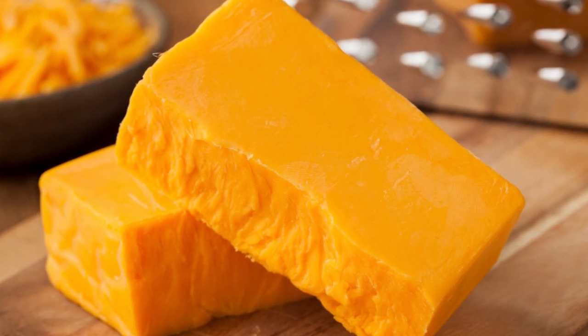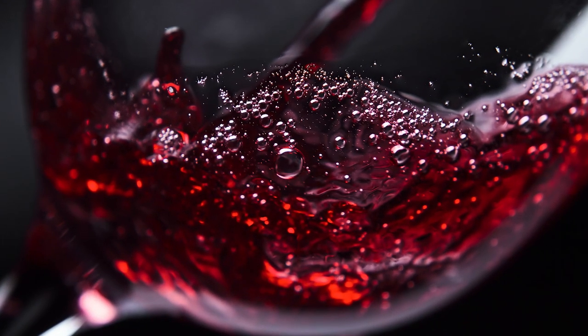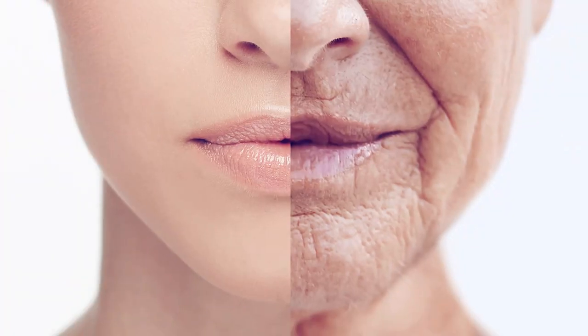Several things get better with age — for example, cheddar cheese and the unbelievably rich flavor of wine. But unfortunately,